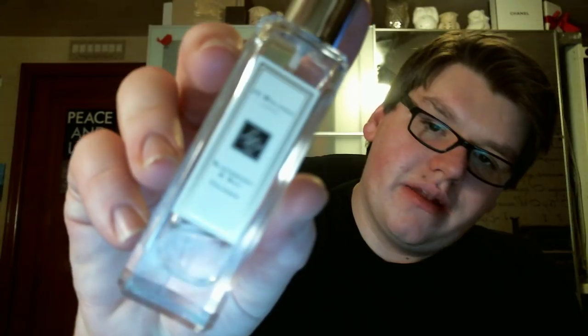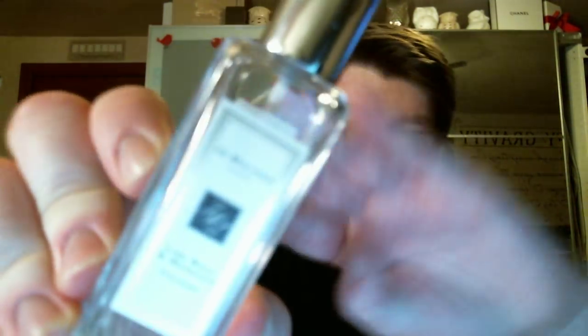Next, I have Blackberry and Bay, which was the first Jo Malone fragrance I ever purchased. I will be purchasing this in a full size once this is done and I finish the little travel size as well, because I absolutely love it — it's just a great overall scent. And then Lime, Basil, and Mandarin I also have in the one-ounce size. This was also gifted to me by the company.